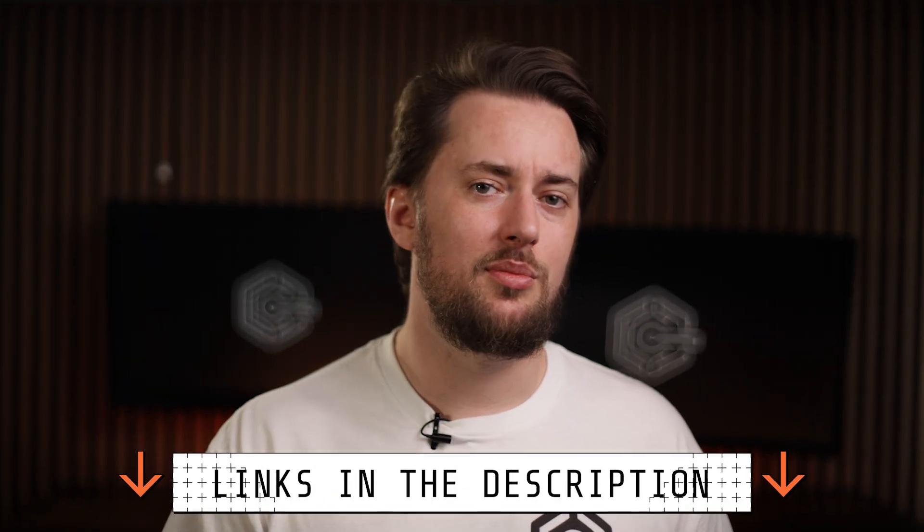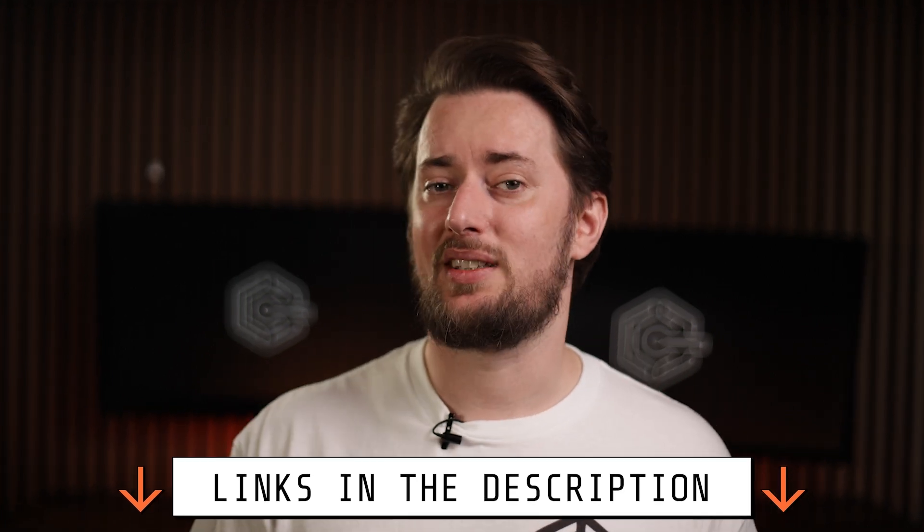Remember that starting out with the best data removal service is really easy with my discounts. Check the links in the description if you want to save on either Incogni or DeleteMe. Thank you very much for watching — I'll see you in the next one.